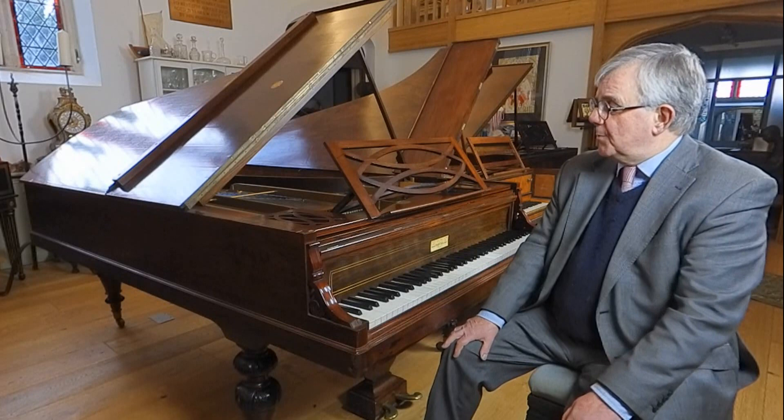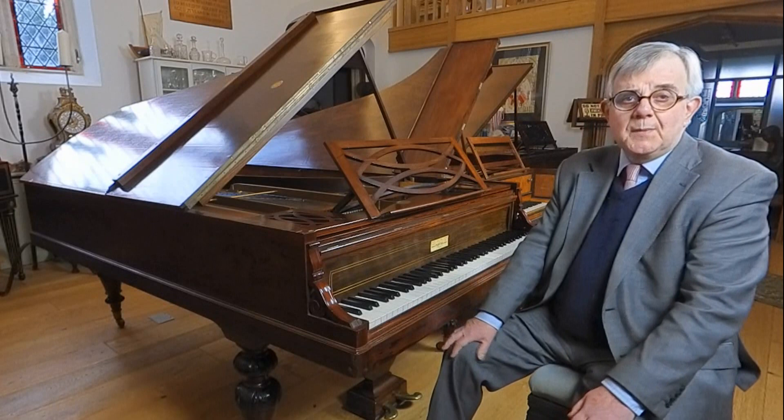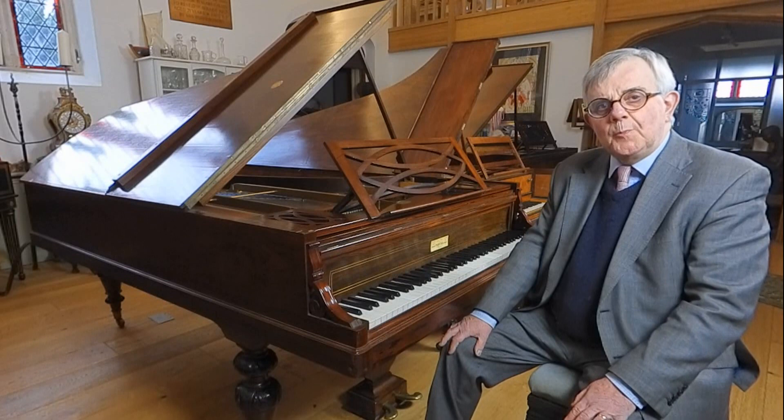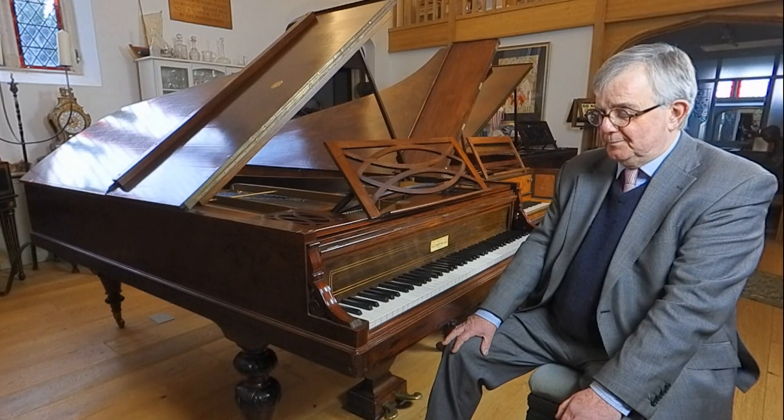Chopin was very, very much in favour of these instruments — he particularly loved them. He would tend to play Pleyels or Érards, but I think Pleyels were really the pianos closest to his heart. In fact, one of Chopin's last pianos can be seen at the Cobb collection at Hatchlands in Surrey, and that piano is still playable.